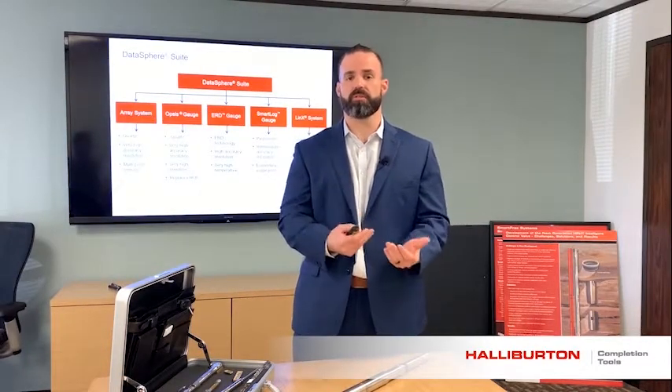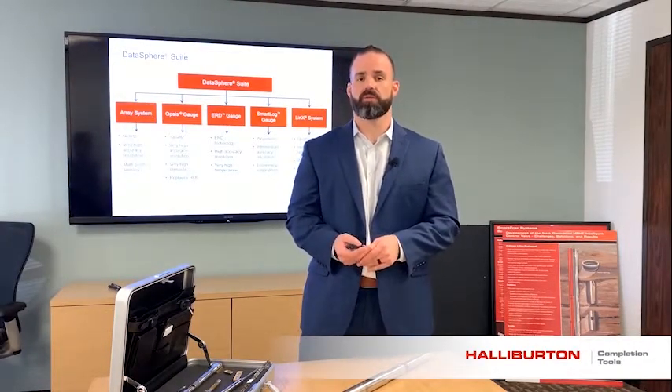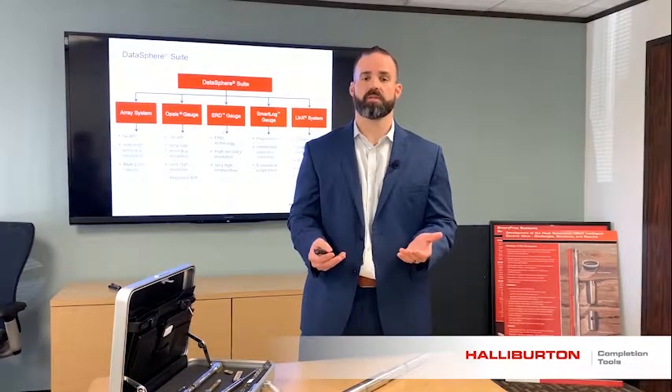How do we deliver this data? We deliver this data through the DataSphere suite of products. We have our quartz offerings with Opsys and the array.